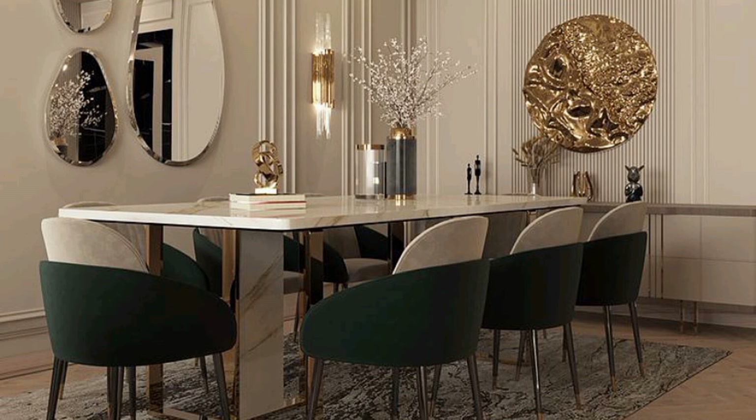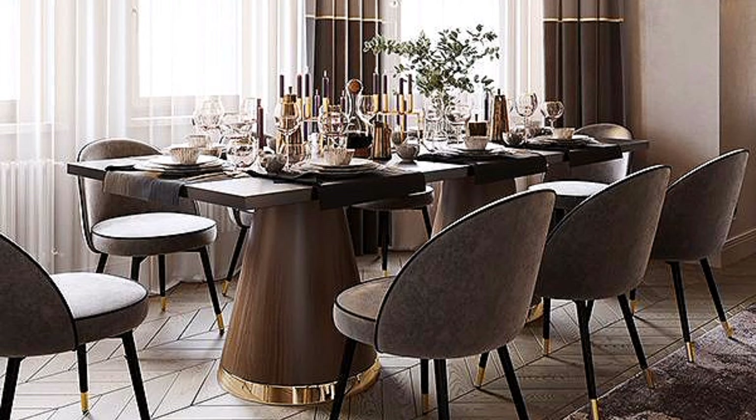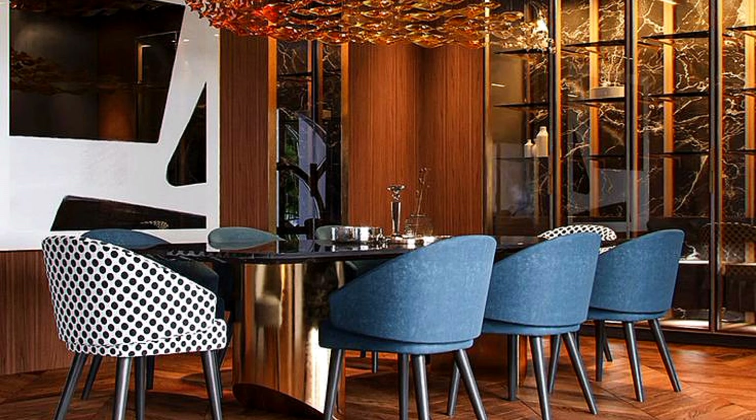Just like all the other rooms, a dining room is also an important part of a house, as it's a place where the family sits and eats together. Recently, the open dining area is more in demand as room buyers are inclined towards more and more open spaces.